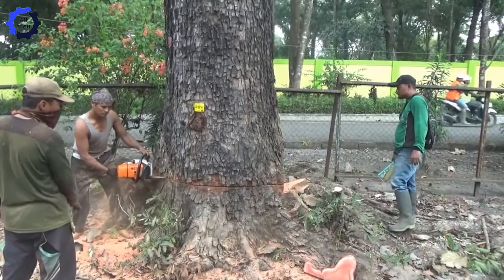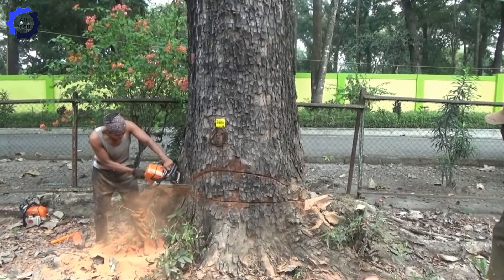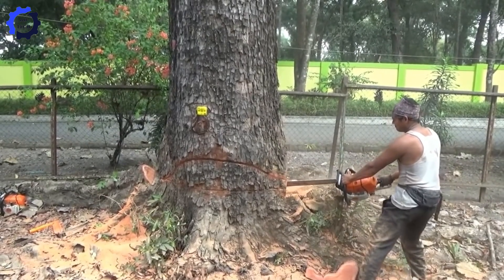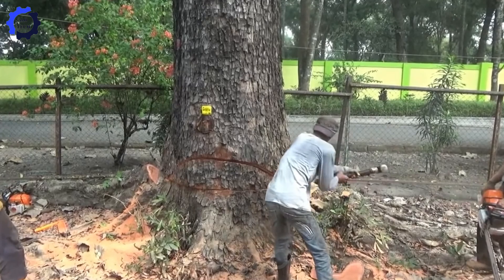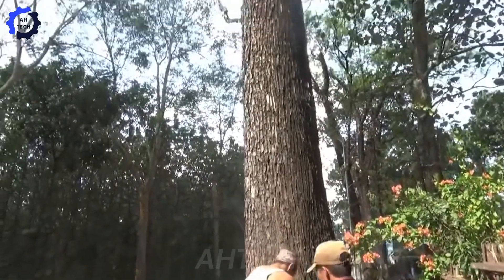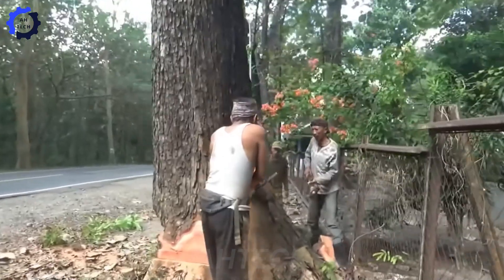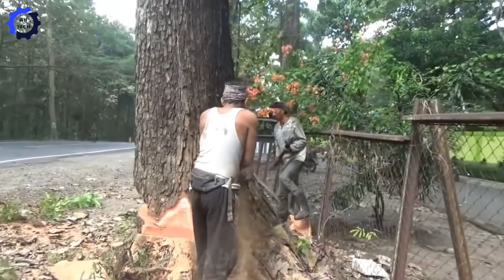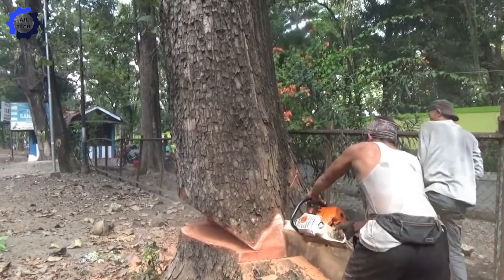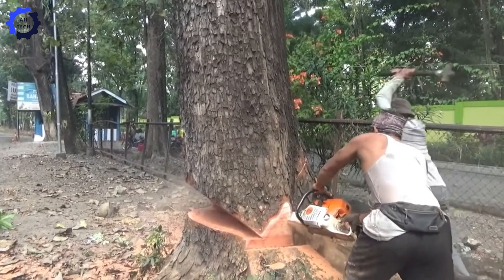The Stihl MS-651 and MS-382 make tree-felling a breeze. With their beastly engines and razor-sharp chains, they slice through trunks twenty-five percent faster, cutting time and effort in half. For the toughest jobs, these machines are the ultimate lumberjack sidekicks.